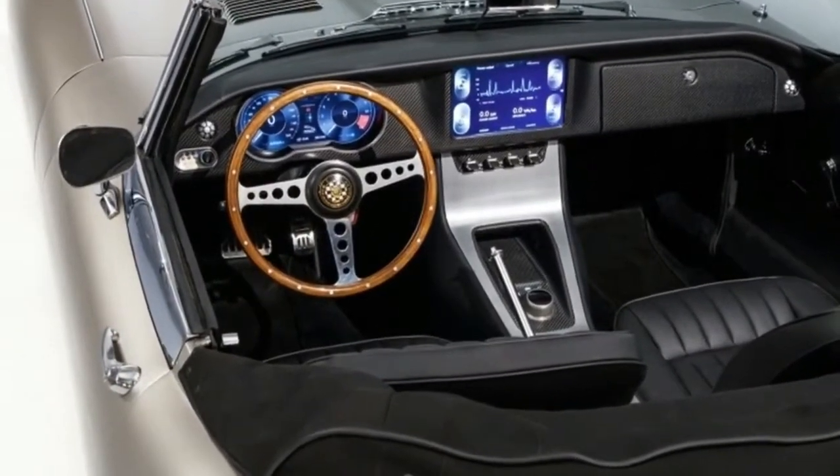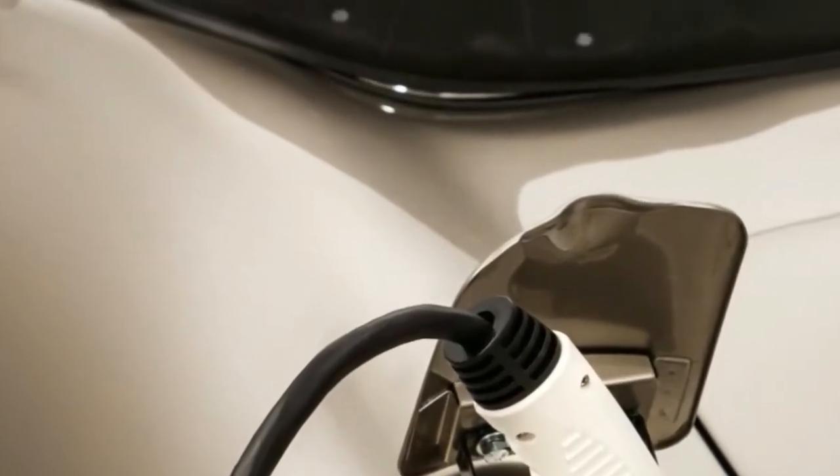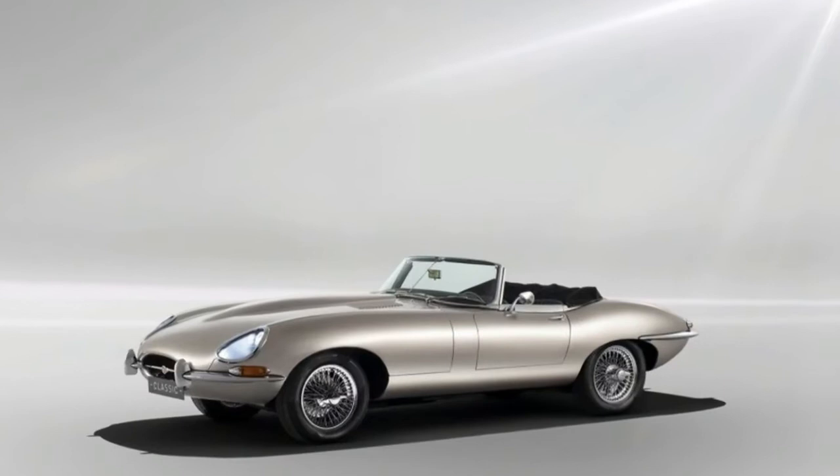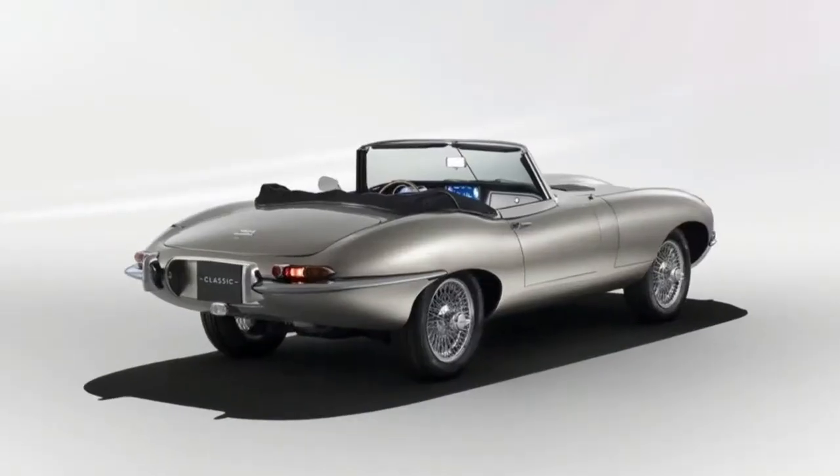"We've been overwhelmed by the positive reaction to the Jaguar E-Type-0 concept," said Jaguar Land Rover Classic director Tim Hannig. "Future-proofing the enjoyment of classic car ownership is a major stepping stone for Jaguar customers."